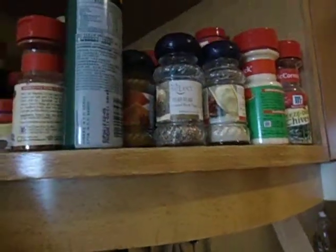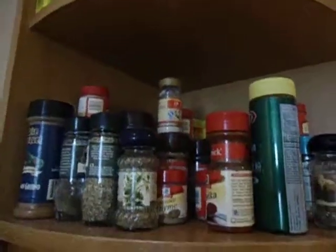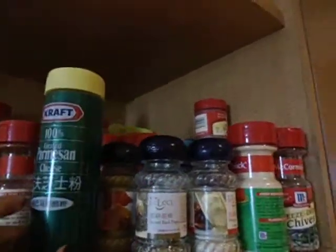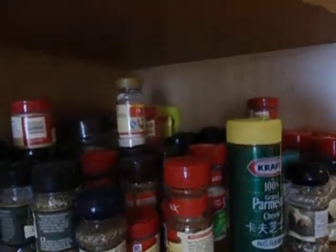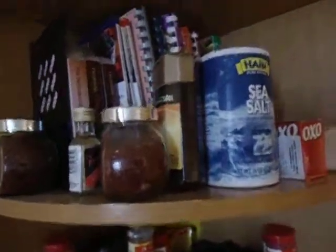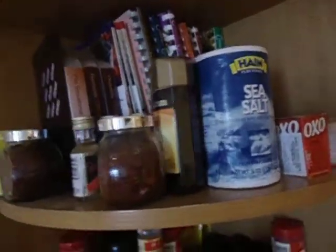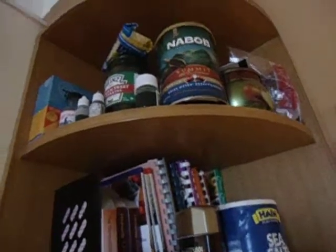This is where I have put all my herbs and spices. I have my parmesan cheese, ground pepper, chives, and everything that I also use for cooking. And on the upper shelf, that's where I keep my recipe books — some of my recipe books, because I really do have a lot of recipe books.